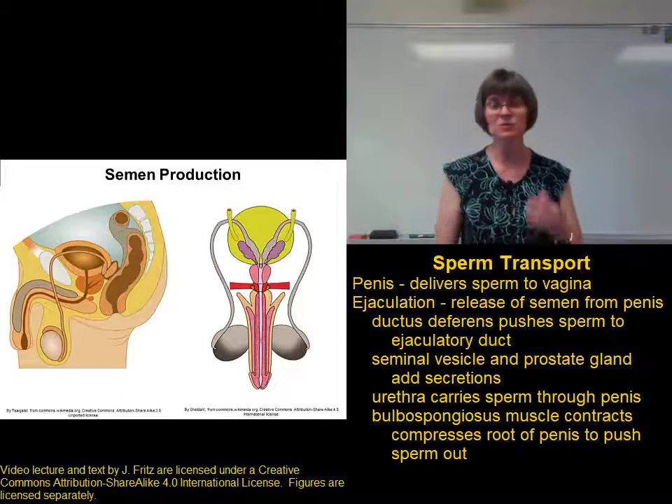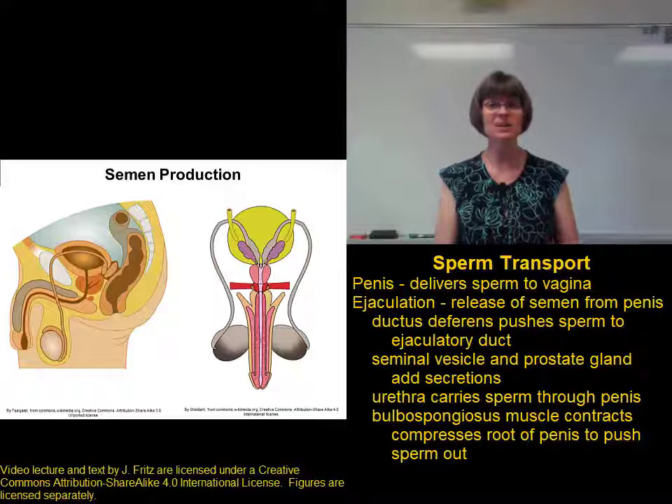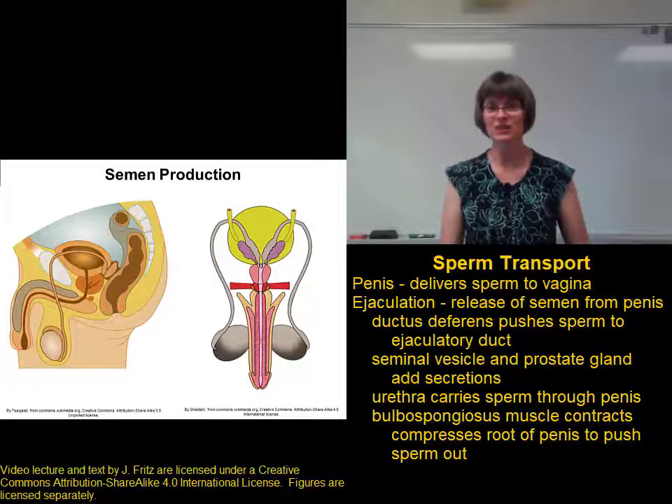If you think about the fact that there's somewhere between 50 and 120 million sperm per milliliter of ejaculate, and three milliliters per ejaculate, almost an entire day's worth of sperm production goes out with one ejaculation.